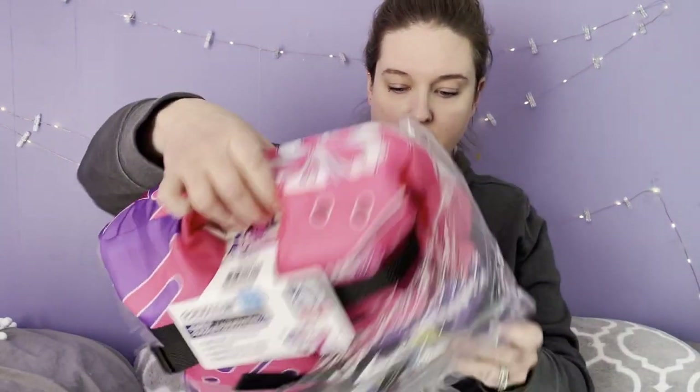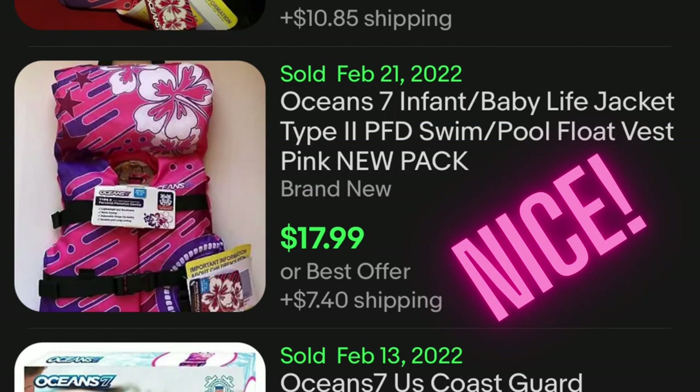The very first thing I got — I am going to start selling on eBay again — is a brand new life preserver for a little girl less than 30 pounds. It's brand new, it has all of its paperwork and everything with it, there's nothing wrong with it. I'll show you the comps as I go through this video. Again, $1.99.